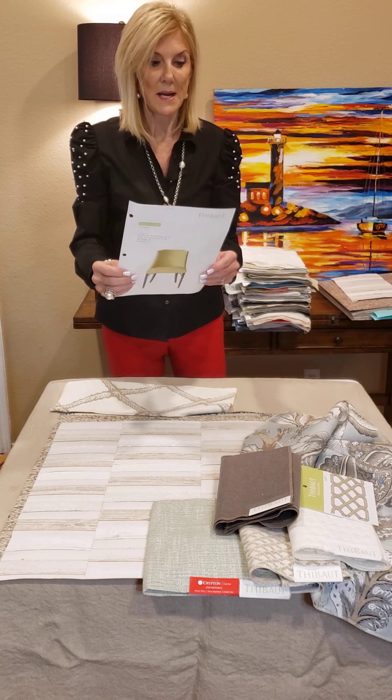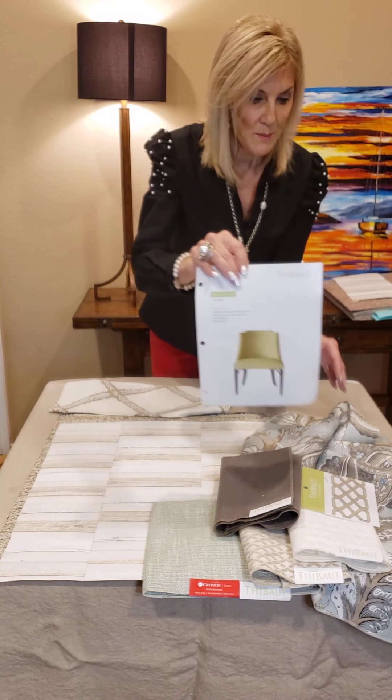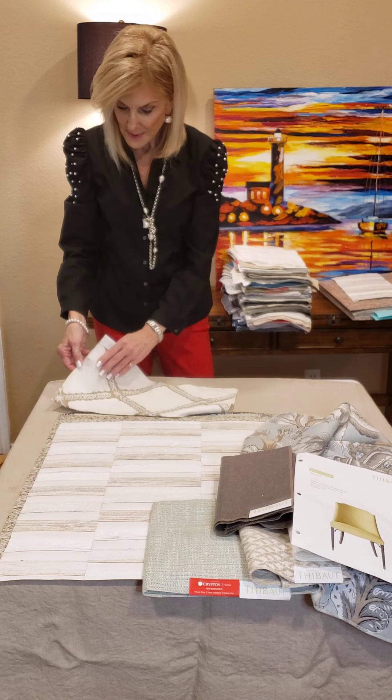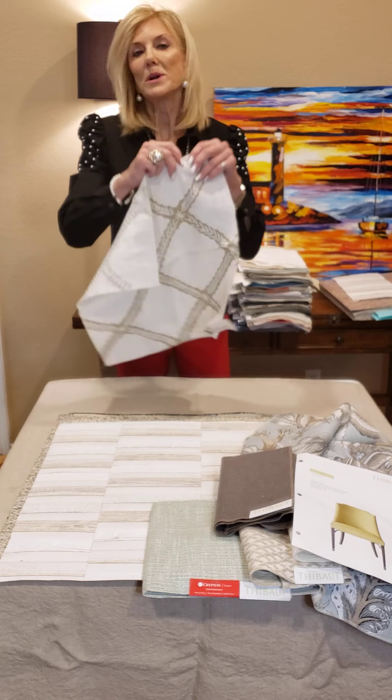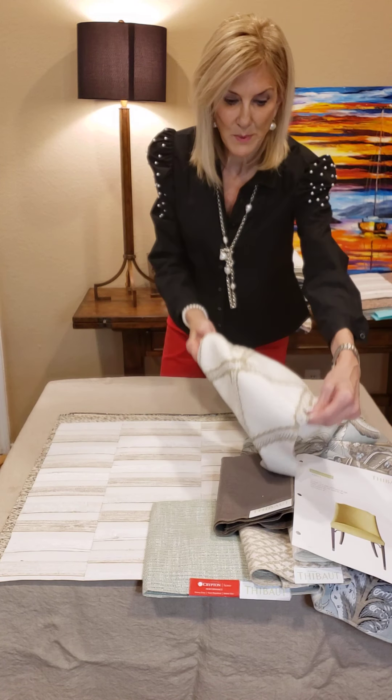This is a great dining chair — this is the Bailey chair. It would be great in a breakfast room, at a desk, and a dining table. And from about four years ago, this fabric would drape beautifully in this room.